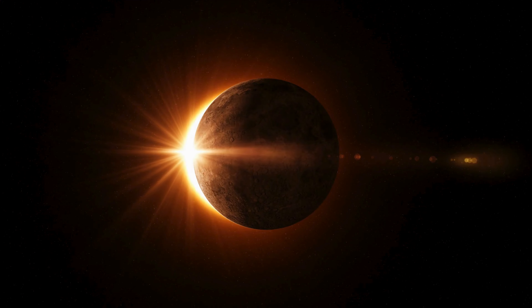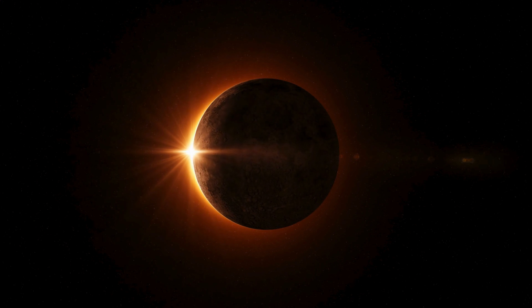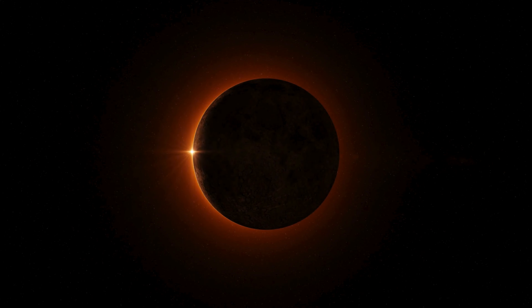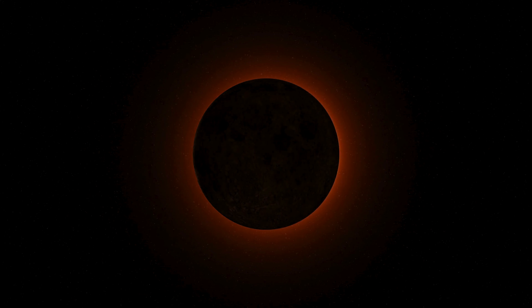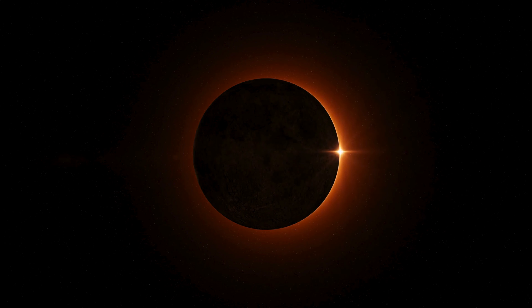Now, let's talk about one of the most exciting events involving the Sun: a solar eclipse. During a solar eclipse, the Moon moves between the Sun and Earth, casting a shadow on our planet and temporarily blocking out the Sun's light.